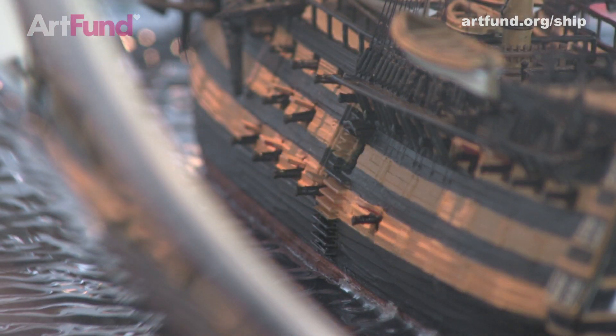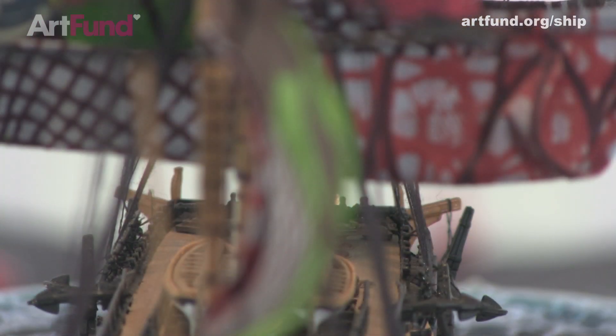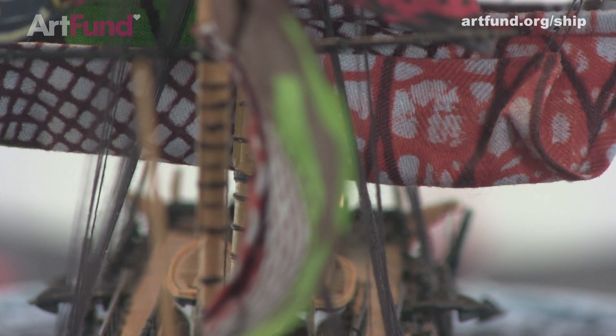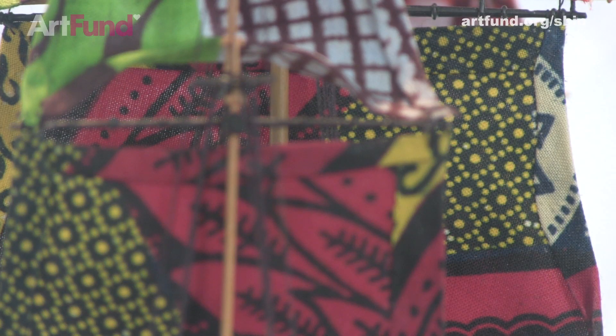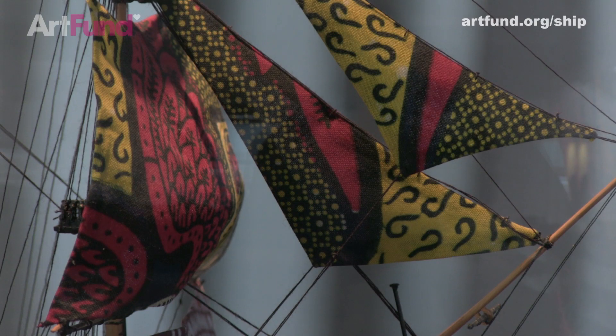The piece is called Nelson's Ship in a Bottle. Nelson won the Battle of Trafalgar against Napoleon. And so I put the ship, HMS Victory, into a large bottle. The sails on the ship are African textiles I usually work with in my work.